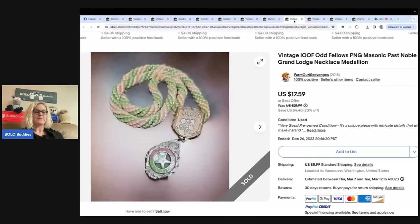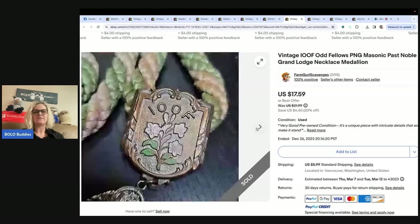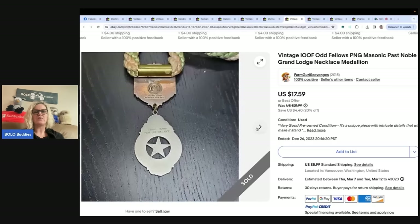Also from Farm Girl Scavenger Noel: 'Lastly for now — don't pass by the little things. This item was also free to me, sent in the mail from a friend in Burns, Oregon. All of these groups and religions have pins, brooches, hats — you name it — and they love to keep these items within their organizations. When you find them they are usually pennies to pick up, and sometimes you can find multiples and double your money.' The buyer paid $17.59, all in for $25.65 shipped. It's a vintage IOOF Odd Fellows PNG Masonic Past Noble Grand Lodge necklace medallion.